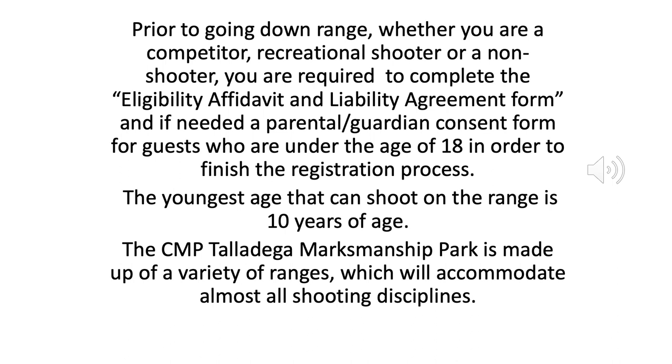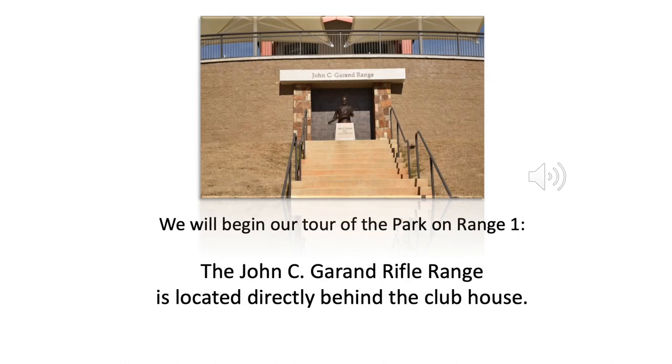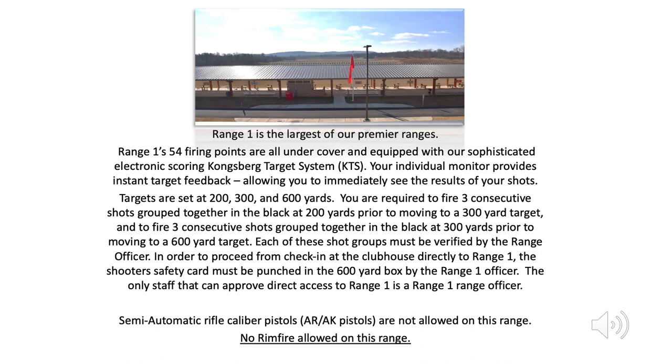The CMP Talladega Marksmanship Park is made up of a variety of ranges, which will accommodate almost all shooting disciplines. We will begin our tour of the park on Range 1. The John C. Garand Rifle Range is located directly behind the clubhouse. Range 1's 54 firing points are all under cover and equipped with our sophisticated electronic scoring Kongsberg Target System, KTS. Your individual monitor provides instant target feedback, allowing you to immediately see the results of your shots. Targets are set at 200, 300, and 600 yards.